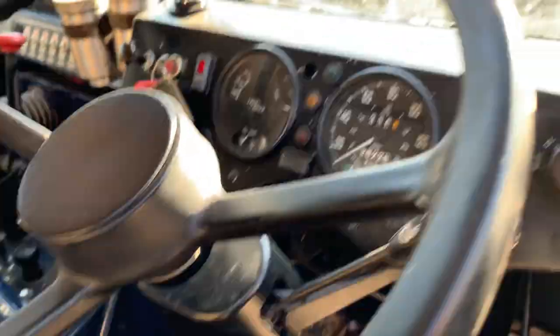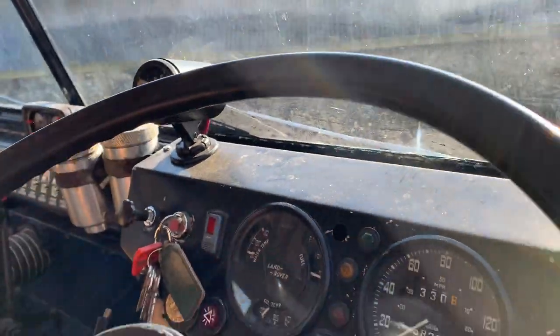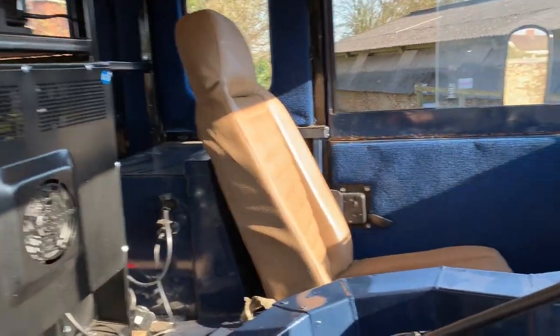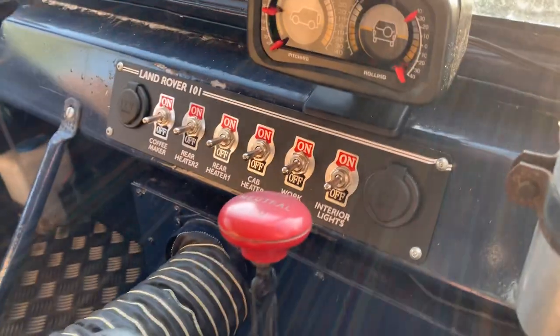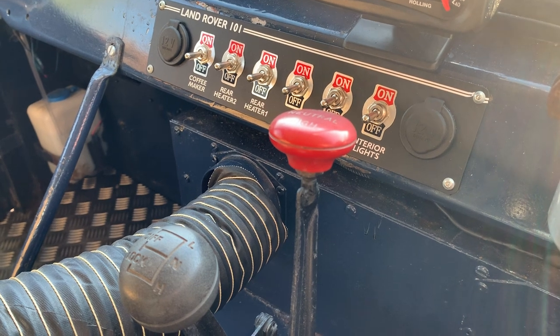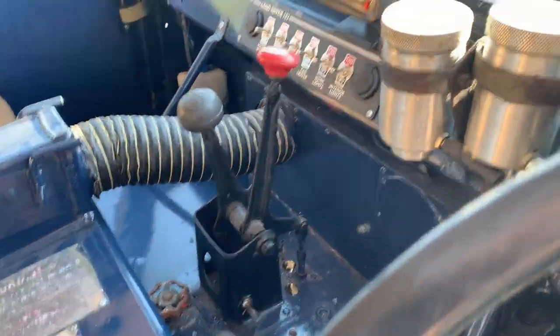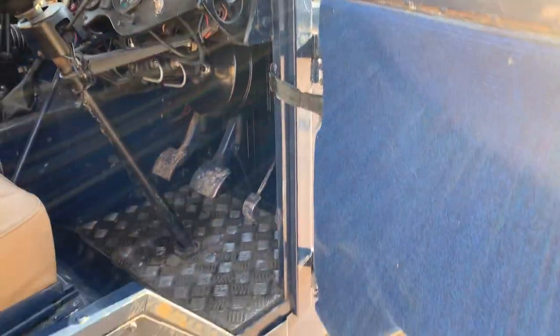This is what a 101 should look like inside in terms of its dash, except this one's got an inclinometer up here and a separate water temperature gauge because the one in the dash isn't working anymore. 59,000 kilometres. It's got these lovely Exmoor Trim seats in it. Nicely finished gear lever. It's also got extra switches up here for coffee maker, rear heater two, rear heater one — so it's got rear heating — cab heater, work lights, and interior lights. This one's also got overdrive and a diff lock.